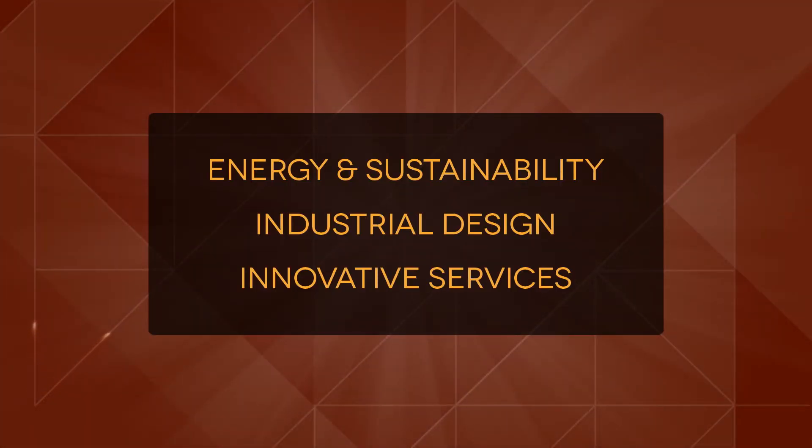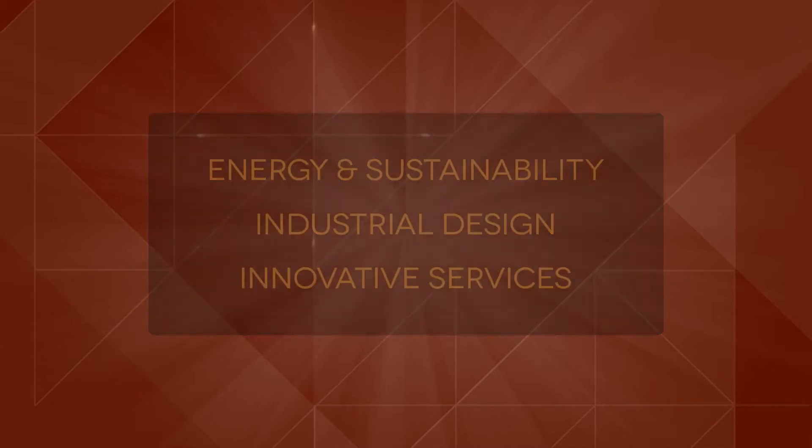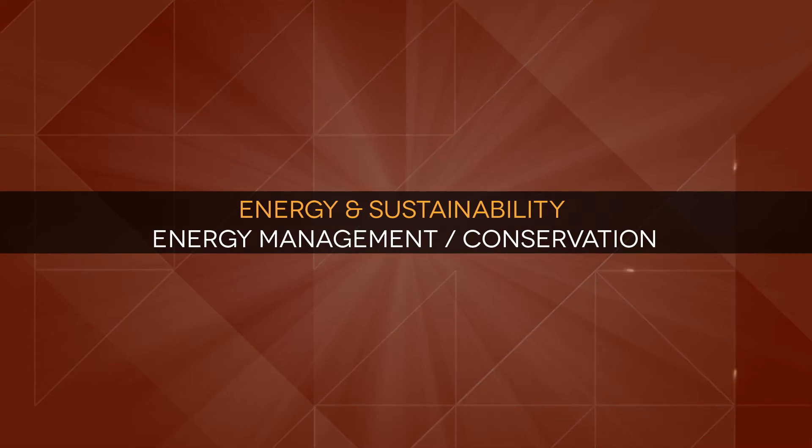Presenting the awards in Energy and Sustainability, Industrial Design, and Innovative Services. Energy and Sustainability: Energy Management and Conservation.